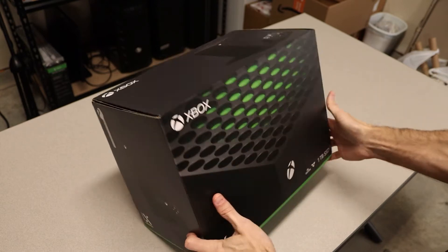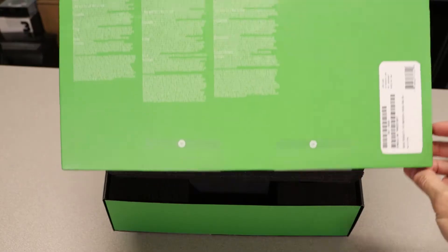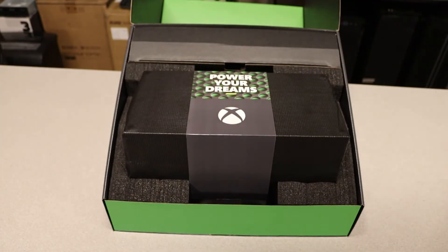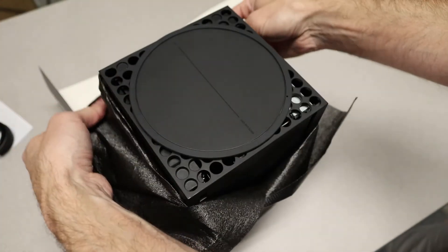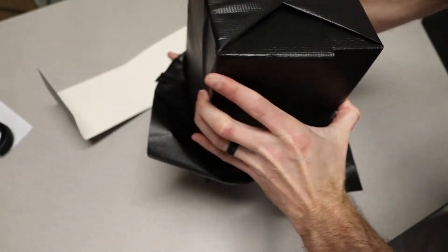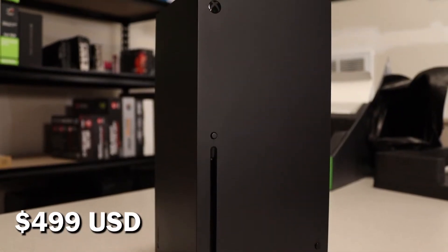Let me explain what the Series X brings you versus a gaming PC. The Series X has an 8-core, 16-thread Zen 2 CPU, 12 teraflops of a custom RDNA 2-based GPU, 16GB of GDDR6 memory, and a 1TB NVMe SSD. A comparable gaming PC with those specs would cost you over $2,000 in today's market. You can get a hold of an Xbox Series X for $499 USD.